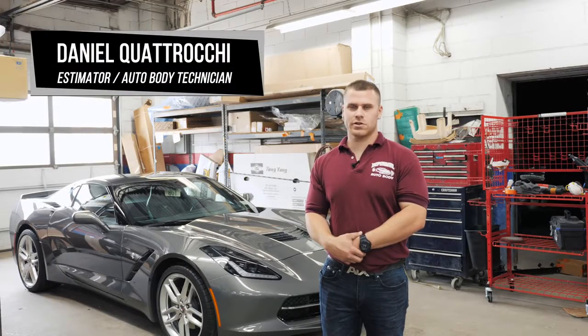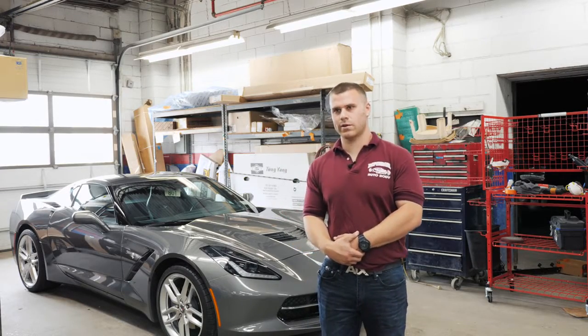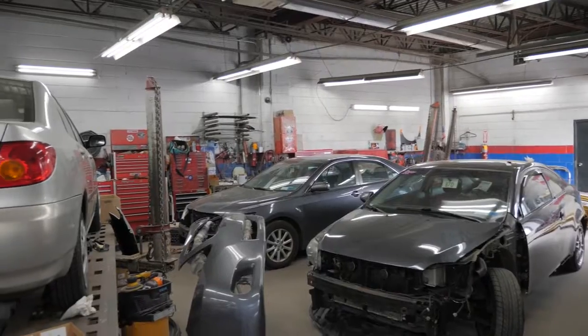We're able to fix cars such as Hondas, Acuras, Toyotas, Nissans, Maximas. We'll fix high-end cars such as Lamborghinis, Ferraris, Bentleys, Rolls Royces. You name it, we fix it.